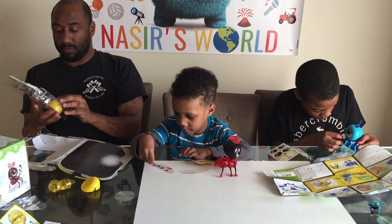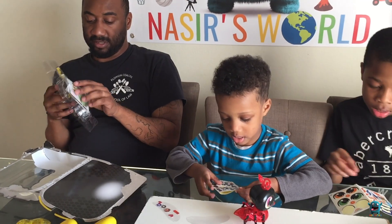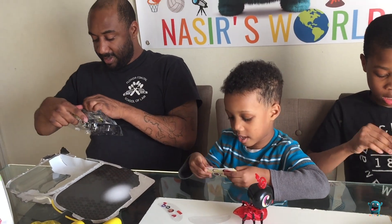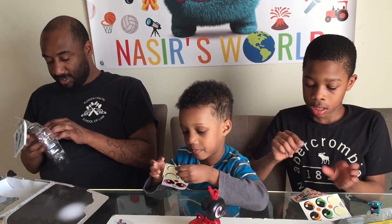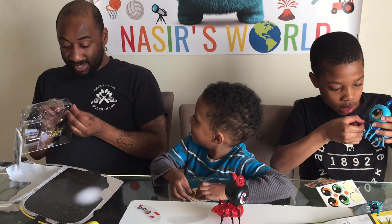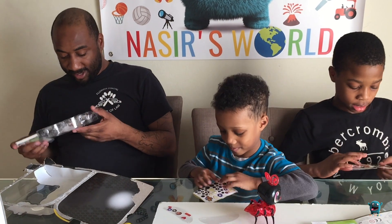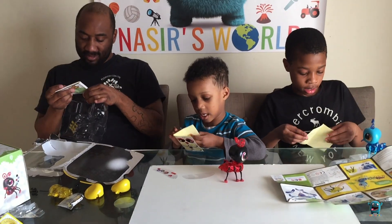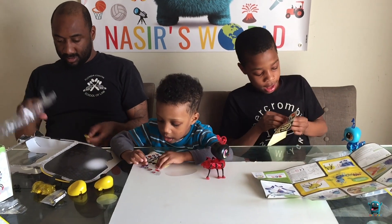You want to keep his name Ladybug, or you want to change it? I want to change it. Alright, what's the new name? Buzz Science. Buzz-it-science? Buzz-it-science!